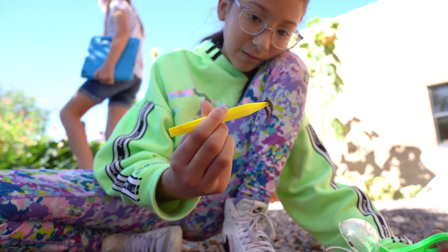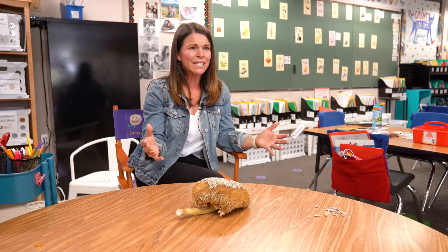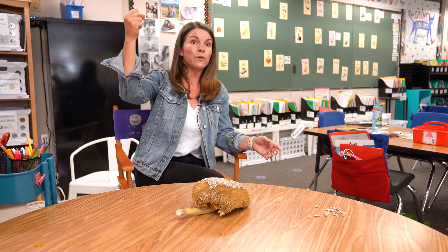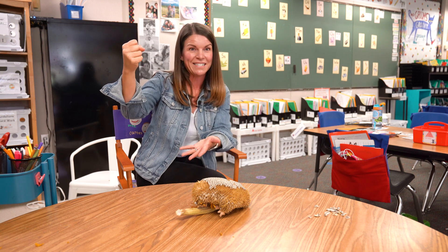We want it to be a place that the kids can learn from — it's not 'it's really pretty, don't touch it.' I tell the teachers all the time: if you take kids out there and they grab a flower and pull the whole thing out, root and all, it's no big deal — because then they can learn about the root system.